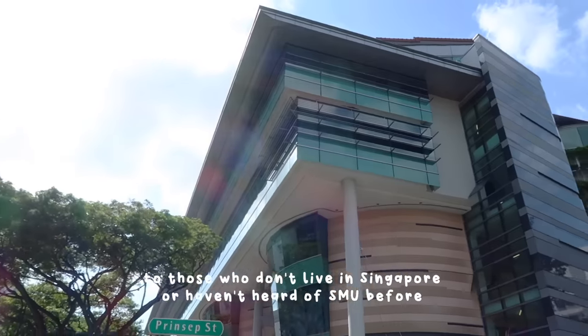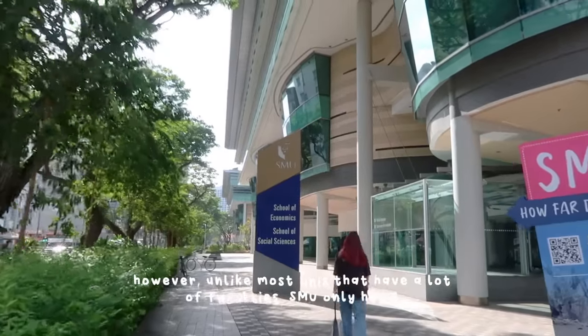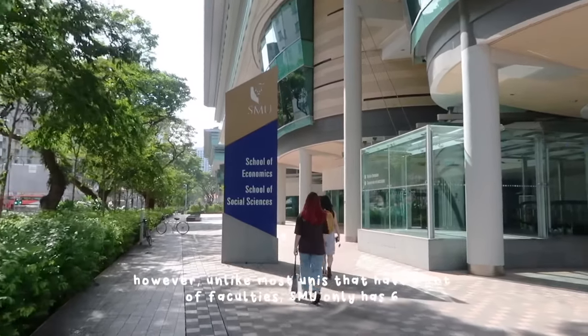To those who don't live in Singapore or haven't heard of SMU before, SMU is a public research university that specializes in business. However, unlike most unis that have a lot of faculties, SMU only has six.